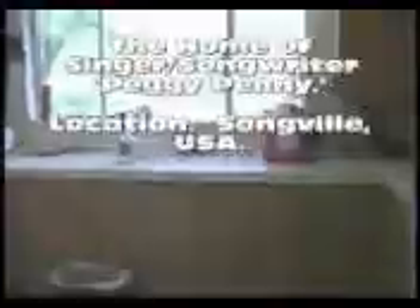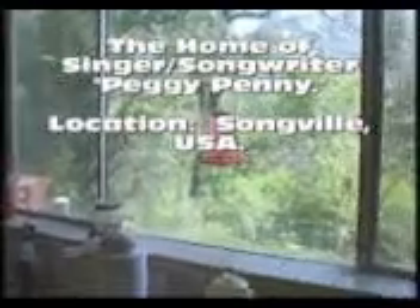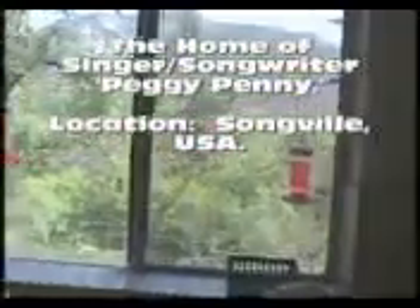I didn't want to clean up the house because I wanted to show you how my house really looks. And there's, of course, the hummingbird feeders.